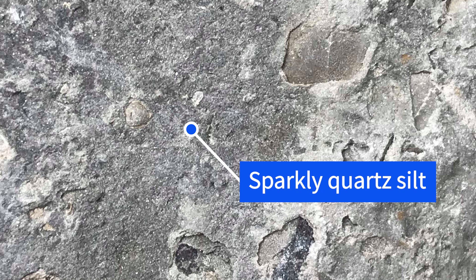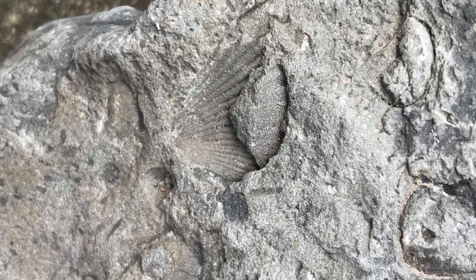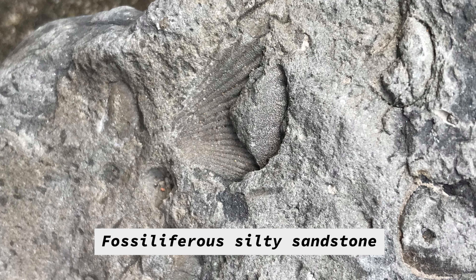Those are bits of quartz sand. Quartz sand ranges in size from about half a millimetre down to stuff we can barely see, and that stuff we can barely see gets referred to as silt. So because we've got a lot of sand, a bit of clay, and a bit of silt, we can now name this rock as a silty sandstone, and because it's got fossils in it we can call it fossiliferous. So the full name is a fossiliferous silty sandstone.